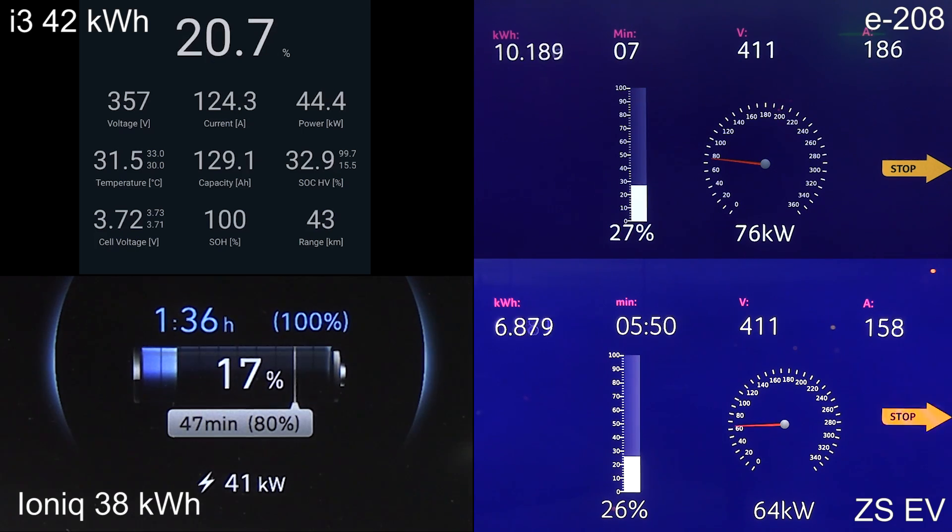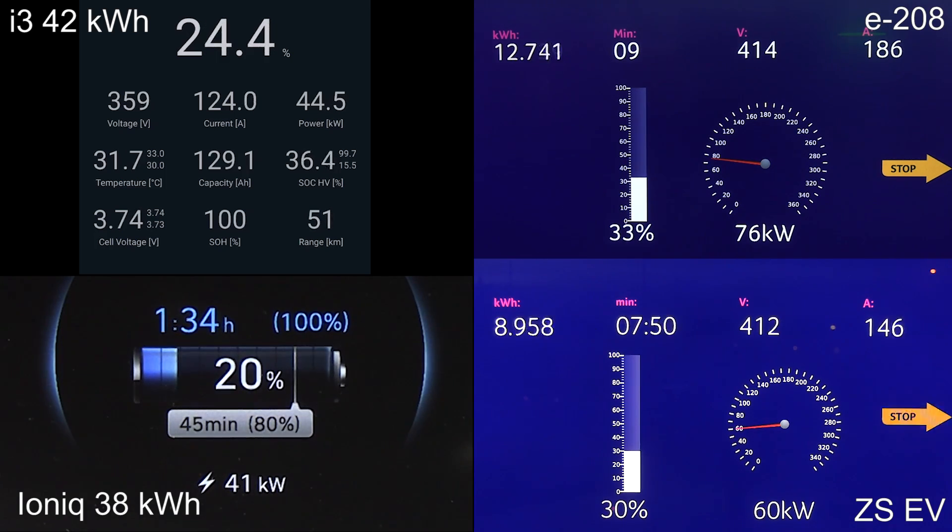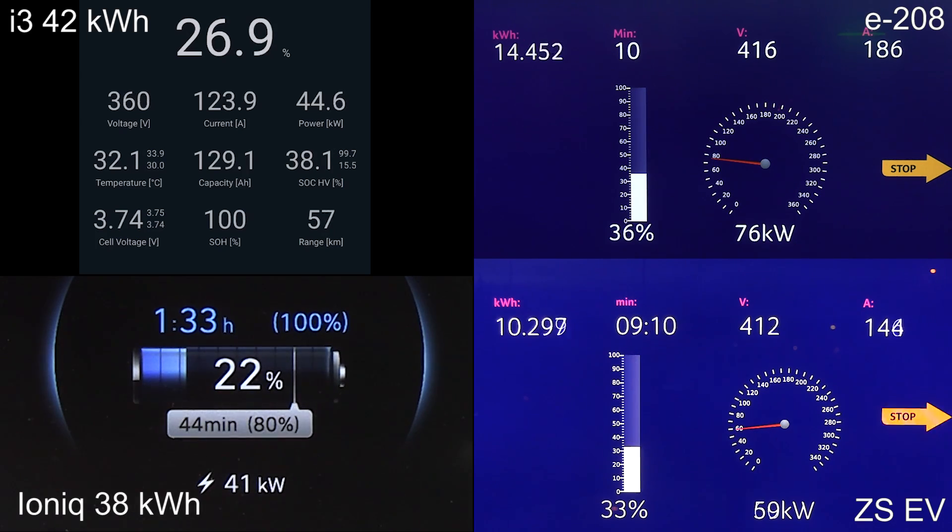Actually, the MG charges slightly slower here than if we charge on 50 kilowatt, but hopefully the MG will get a little update. As for the i3, you see that it peaks at around 125 amp — that seems to be the limit. It seems like the CCS1 standard is the one that limits the i3, and they haven't upgraded it to support more than 125 amp. So because the voltage is somewhat low, you don't get more than around 45 kilowatt now.